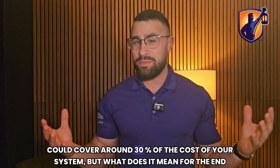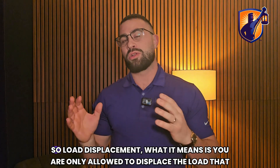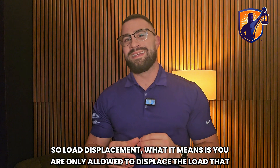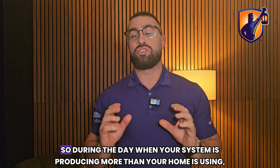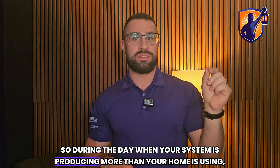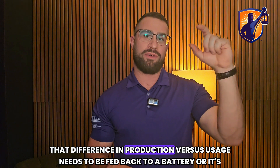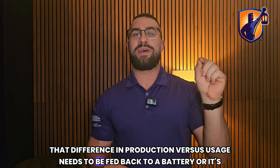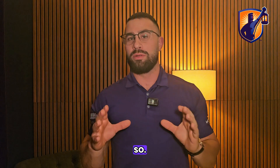Ten thousand dollars sounds amazing and helps a lot — it could cover around 30% of the cost of your system. But what does it mean for the end user? Load displacement means you are only allowed to displace the load that your home is using. So during the day when your system is producing more than your home is using, that difference in production versus usage needs to be fed back to a battery, or it's wasted.